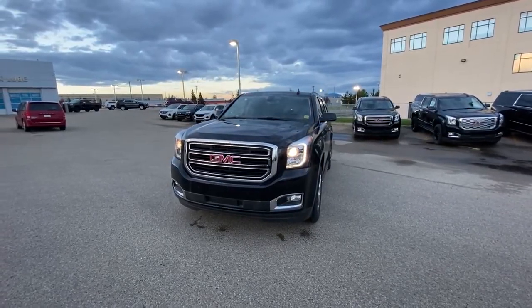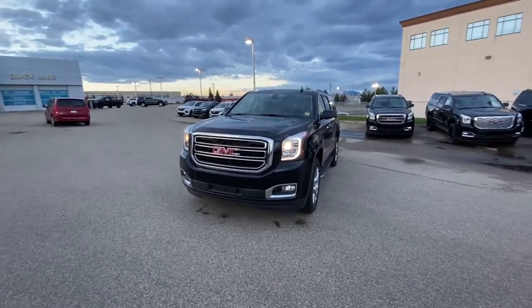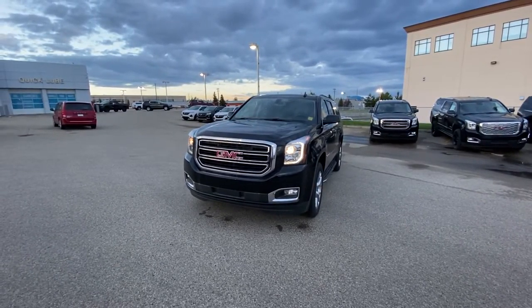Hi there, my name is Azzy Mazhar from Capital GMC Buick in Edmonton, and right in front of me is the 2020 GMC Yukon XL SLE model.